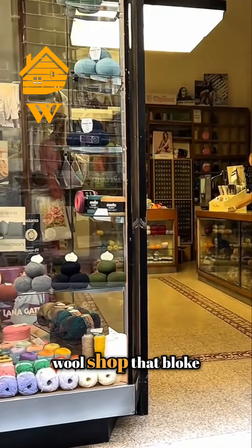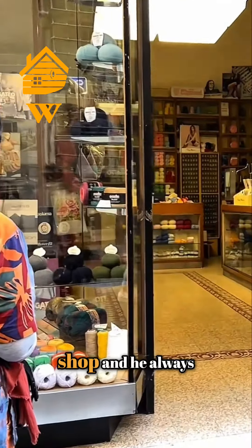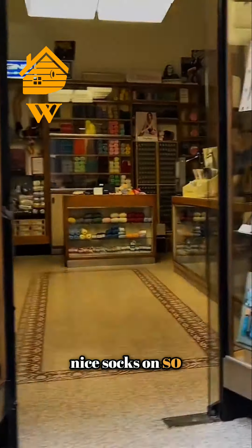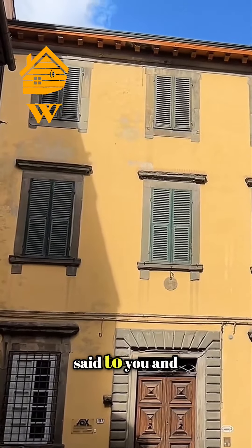At this wool shop, the bloke in there — the reason we've put this in — he's very often standing outside the shop, and he always wears his trousers very short and has nice socks on, so do look out for him. Anyway, this is just a little look down one of the side streets.